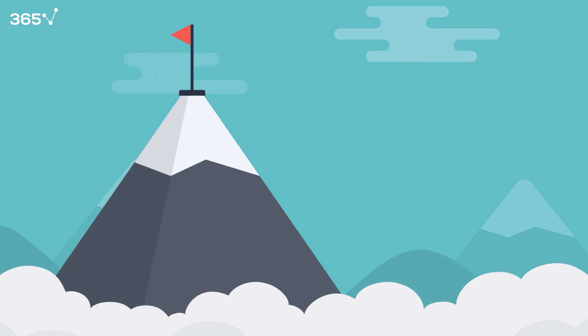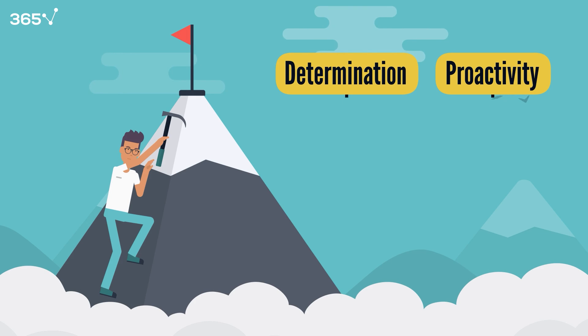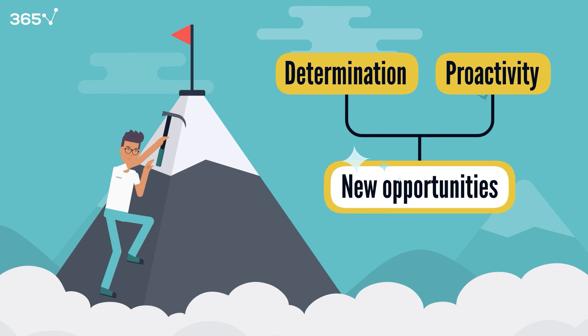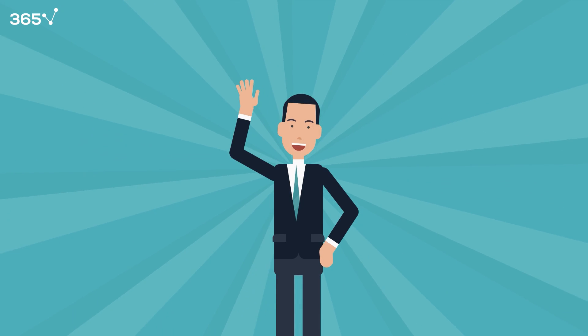In conclusion, please remember that determination and proactivity are integral when you want to find new opportunities. Follow the advice from this video, and you'll have plenty of options for an internship. Good luck on your data journey!